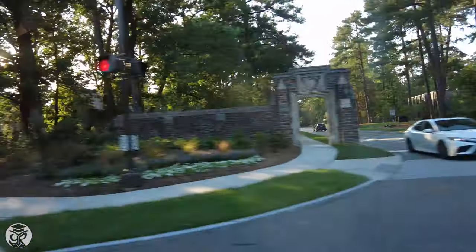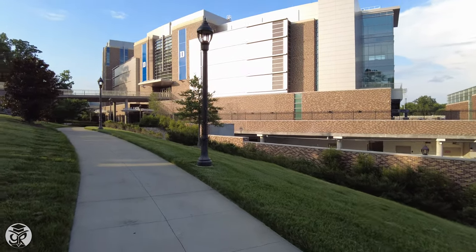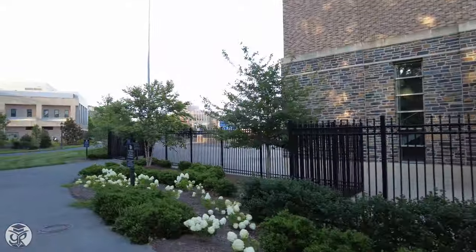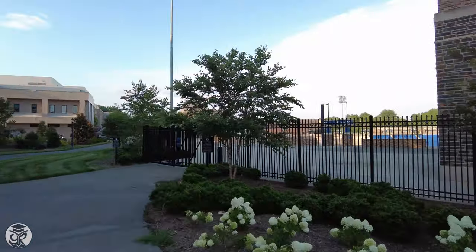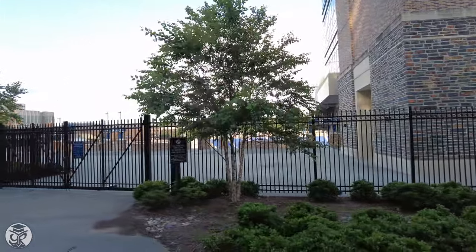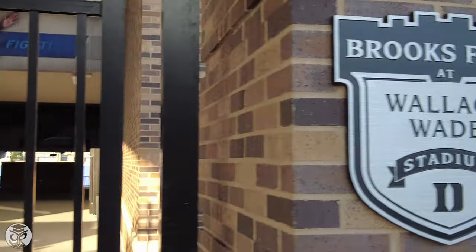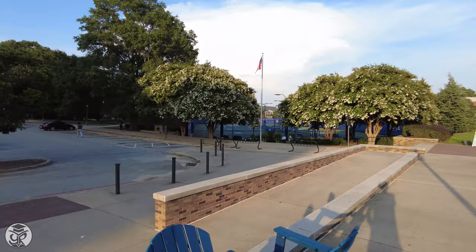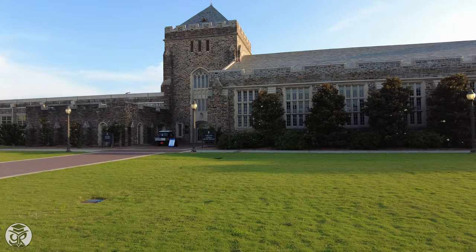Drive south from West Campus and you'll find Duke's Athletic Complex. Here is Blue Devil Tower and Wallace Wade Stadium. The Blue Devils play in Division I athletics in the ACC alongside their rival, the University of North Carolina. Near the tennis courts is Cards and Nazium, where the fencing and wrestling teams compete.